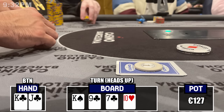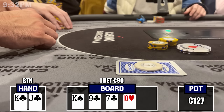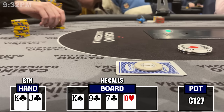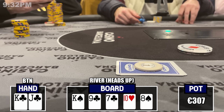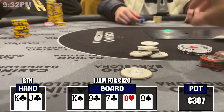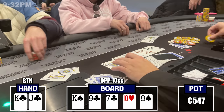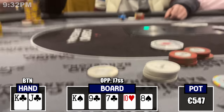Action checks to me and I size up — strong hand, strong draw, multi-way — I bet 40, the big blind folds but the cutoff calls. Turn comes an 8, he checks again. I bet 90 building the pot, hoping to get it all in on the river if I hit a flush or straight. He calls. River comes a 10 — I hit the gutshot straight, breaking out on the flush draw. I go all-in for about 120 euro and my opponent snap-calls with jack-7 of spades — bottom pair on the flop. We both run runner-runner for a straight. Unexpected chop.